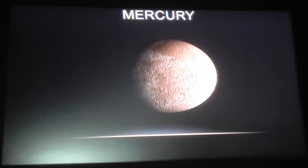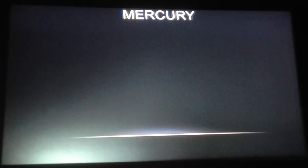Hey boys and girls, are you keeping well? Come here, this is my video on Mercury. This is the first planet in the solar system and today we're going to learn about Mercury. Here is a picture of the planet Mercury.